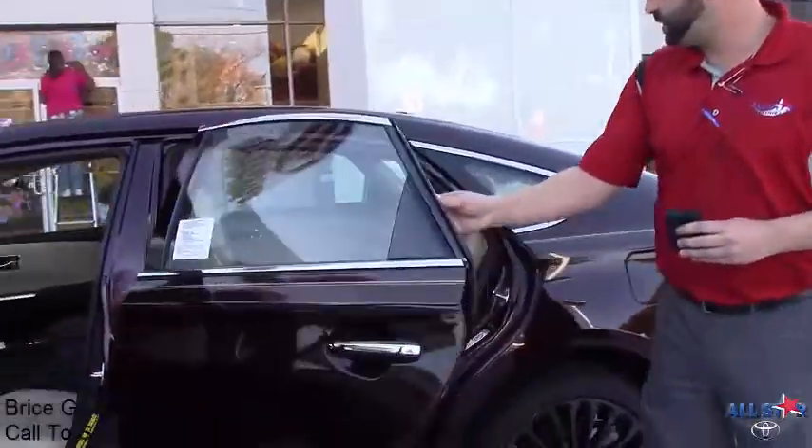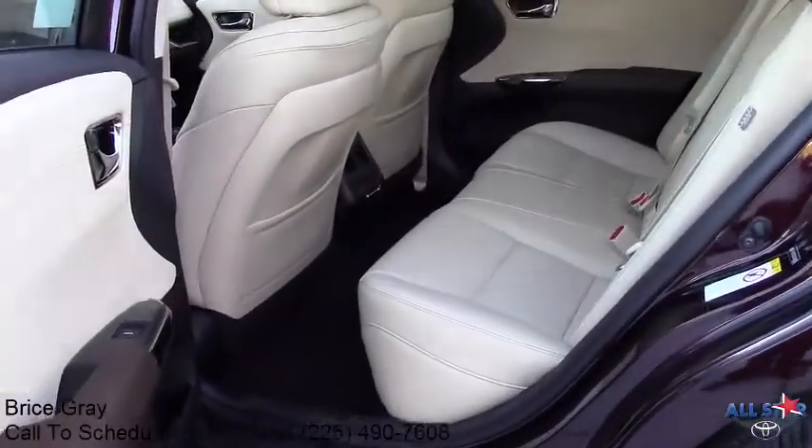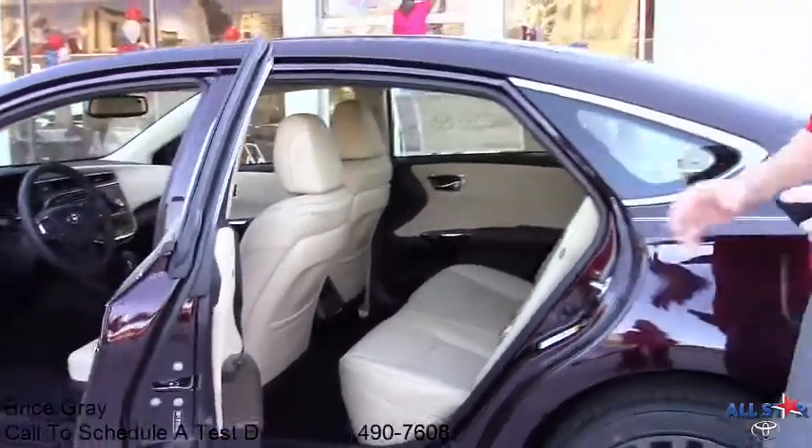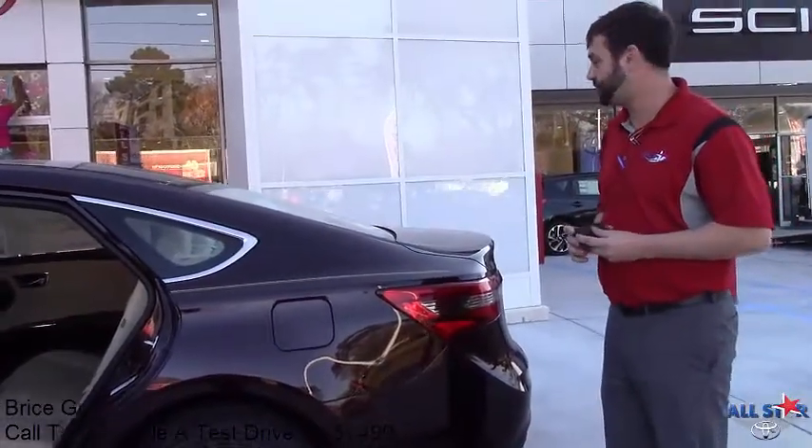Rear seating has plenty of leg space along with rear air-conditioned vents, and will come standard with a full high-speed tire with tons of trunk space.